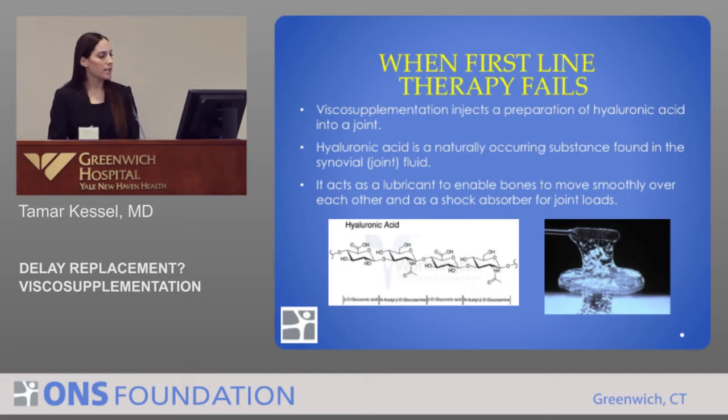Hyaluronic acid is a naturally occurring substance found in the synovial fluid, and it acts as a lubricant to enable bones to move smoothly over each other, as well as the shock absorber for joint loads. If we see the picture down on the bottom, that's the chemical formula of hyaluronic acid. It's pretty much just a sugar polymer, and at room temperature you can see it's a very viscous, gel-like substance.